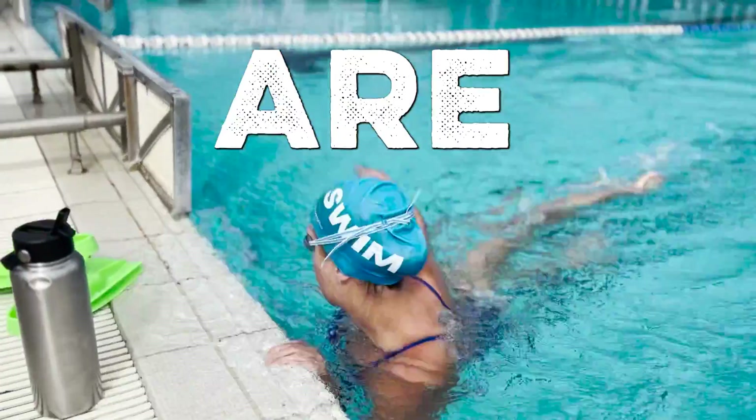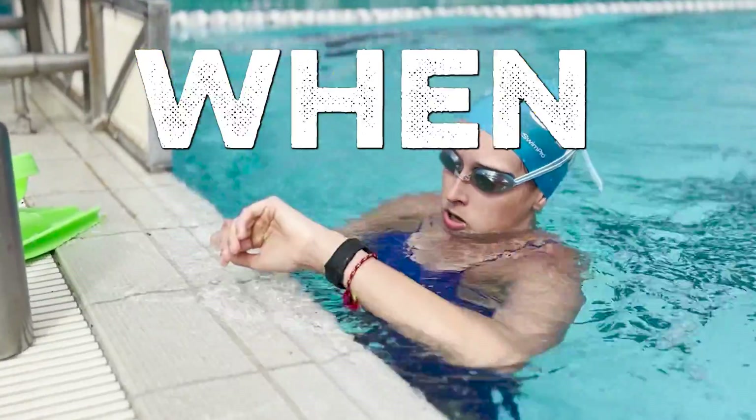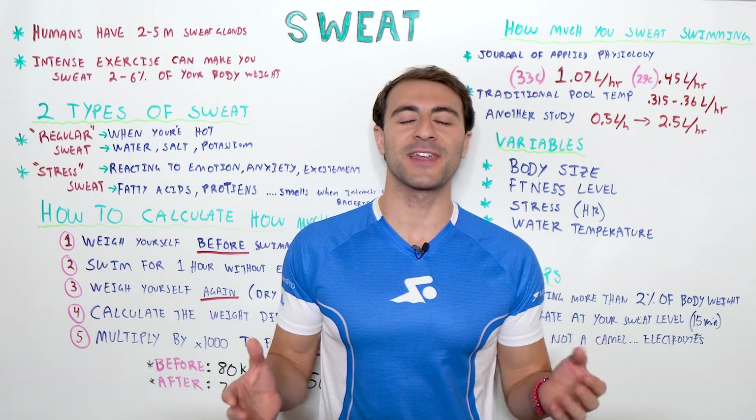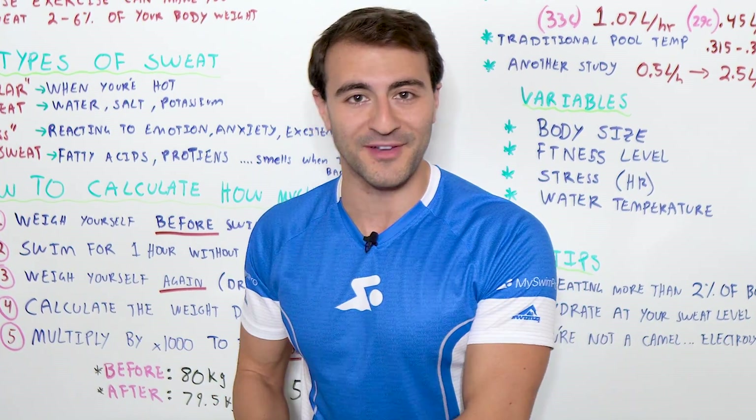Did you know that the more in shape you are, the faster you start sweating when you exercise? And yes, swimmers sweat while swimming. The real question is just how much sweat are we talking about?